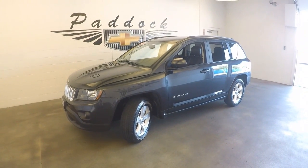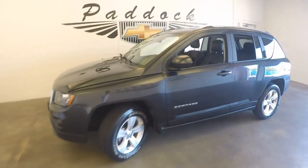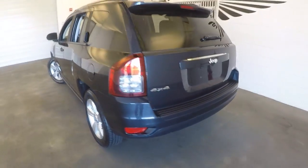2014 Jeep Compass, stock number P4749. It's got great paint, no dings, no dents. This is the Latitude Edition.